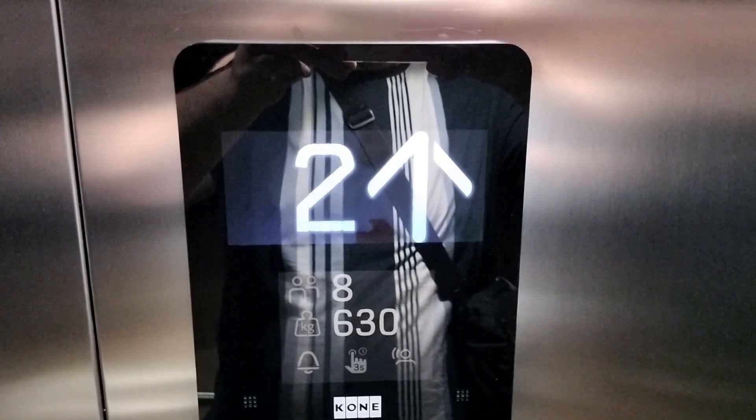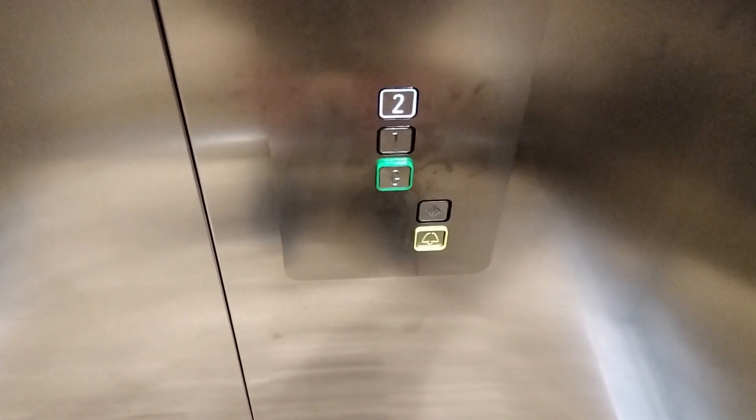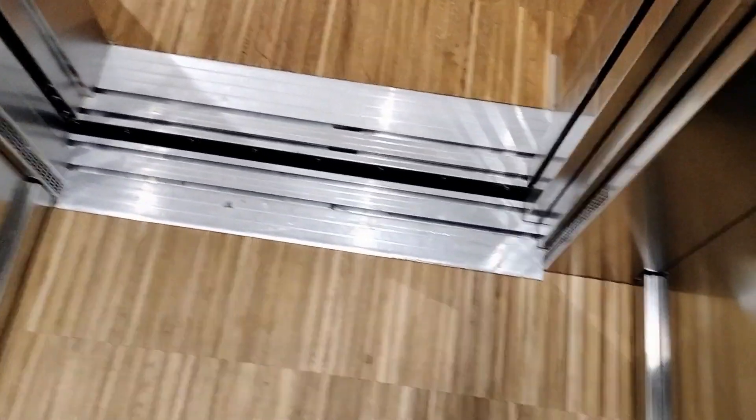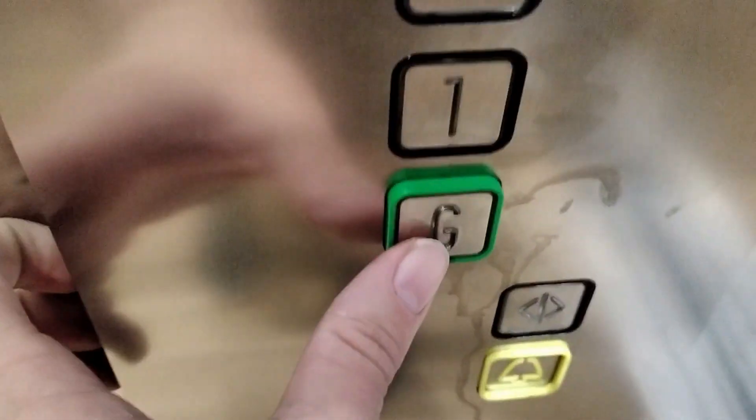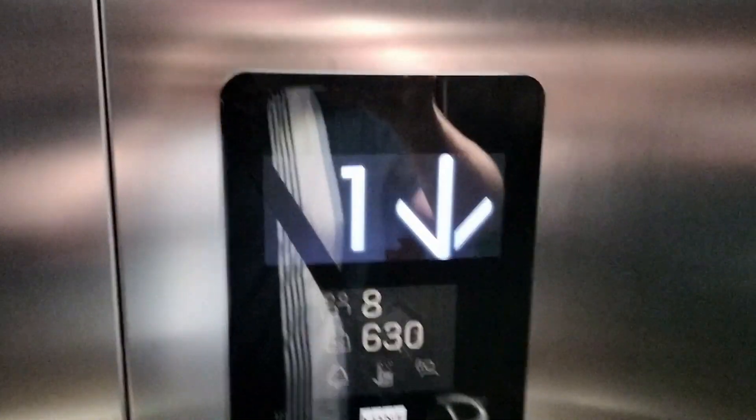Second floor. Doors opening. Going down. Doors opening. Oh, that's new. 2022. I knew it had to be fairly new because it's got the new voice on it.